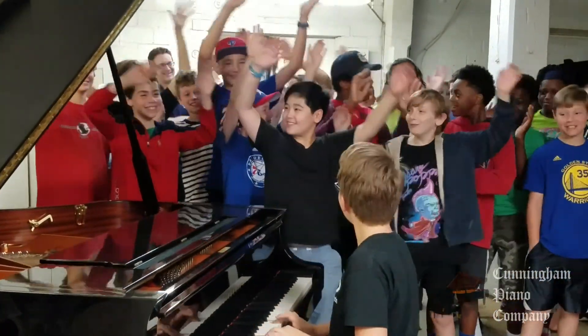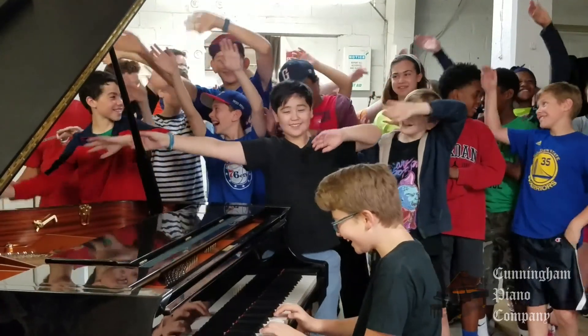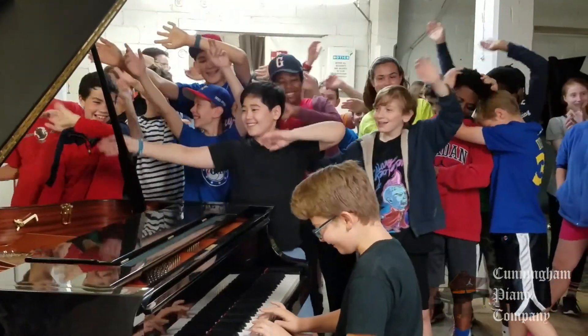Here's what the kids had to say about their day at Cunningham Piano Company's Germantown restoration facility. My favorite part of touring was learning about all the different pieces they used to make the piano, because I never thought this many people could make it in like six months worth of time. It was really fascinating to see how the different pieces they took apart all worked together.